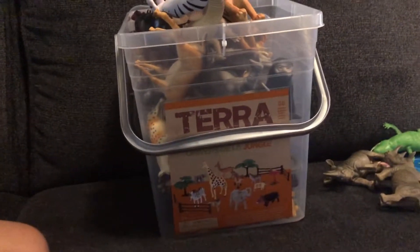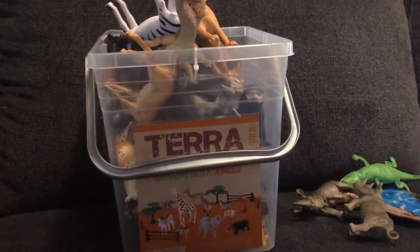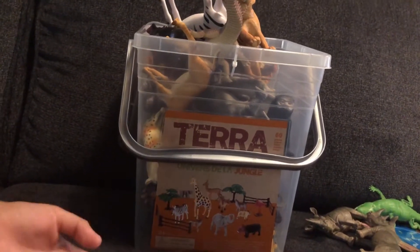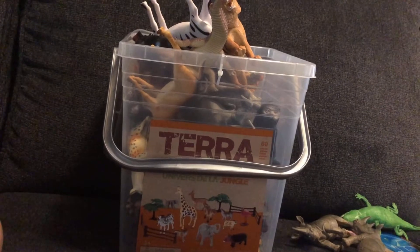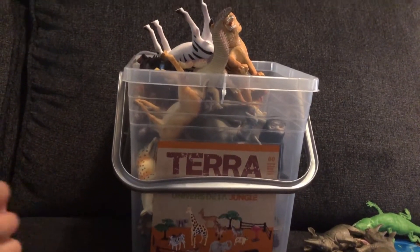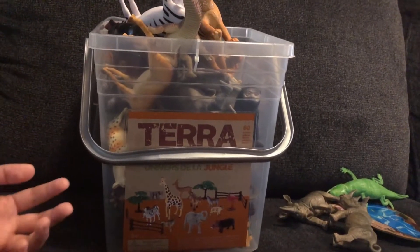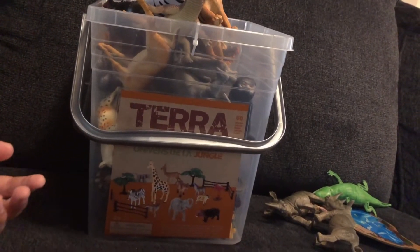Hey guys, so this is my first ever video in this YouTube channel called Ocean World. Now before we get into this video, just please subscribe to my new YouTube channel and leave a big like and hit that bell so you never miss another upload, okay?